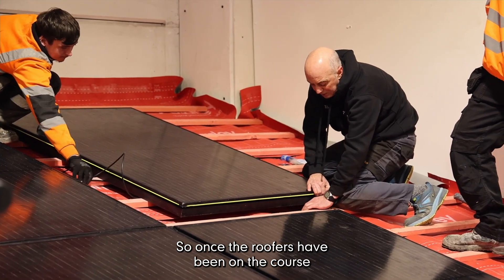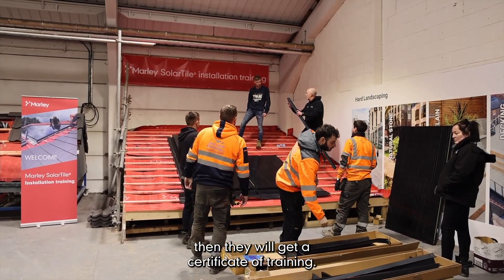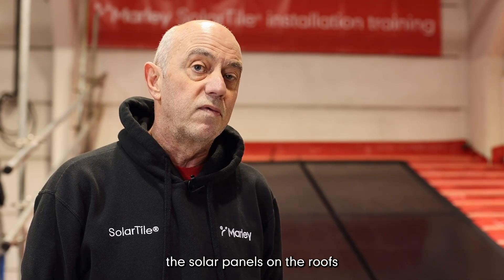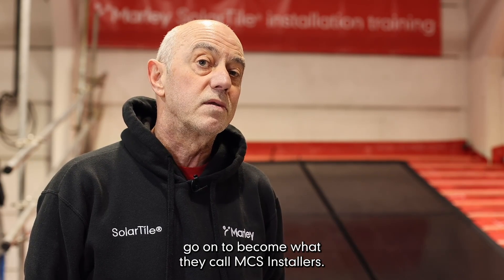Once the roofers have been on the course and we've finished all the training, all the practical and all the knowledge, they will get a certificate of training. That means they will have the skills and the knowledge to fit solar panels on roofs, and from there they'll gain their competence — and many of them go on to become what they call MCS installers.